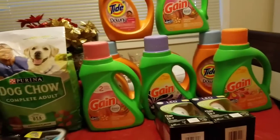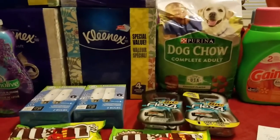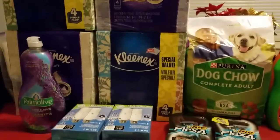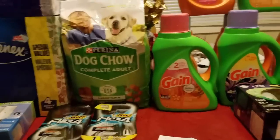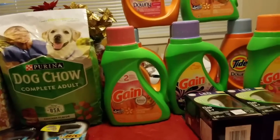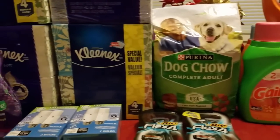So that was my Rite Aid haul. I'm thinking about whether I want to do the starting points deal again — if I do, I'll come back and post that video. Make sure you also check out my CVS haul and my Walgreens haul. Enjoy the rest of your weekend and I will talk to you soon!